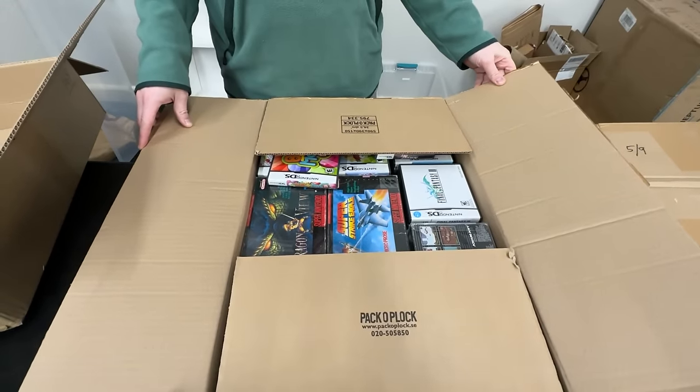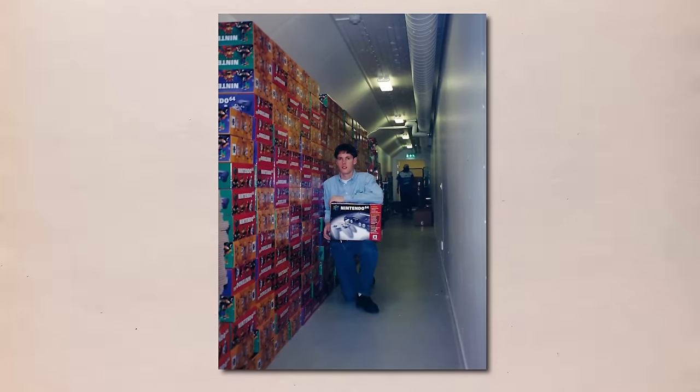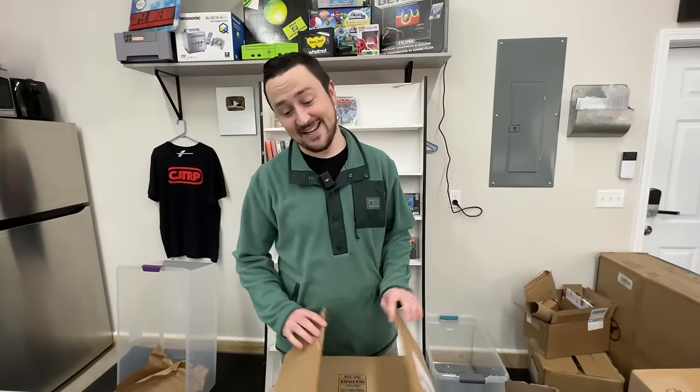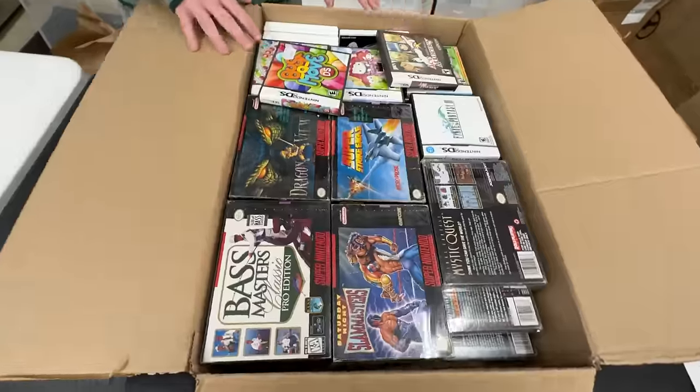Box 4 - but as we get into this one, we saw that picture of all the N64s. Guess how many he sold on his first day? 350! Isn't that insane? It makes sense - it's a great system. They got in so many they had to line them up in the hallway because the loading dock wasn't big enough.